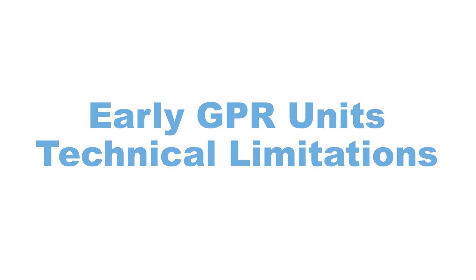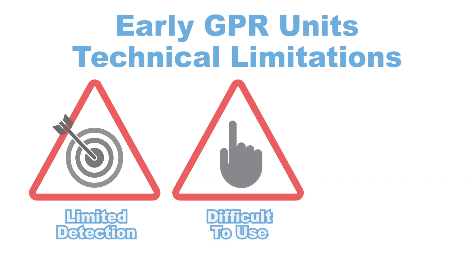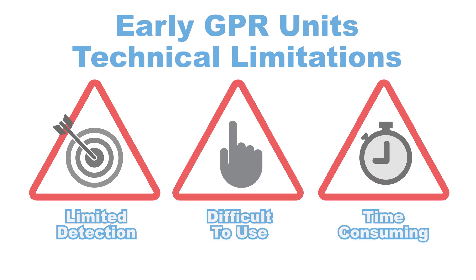Earlier GPR units had technical limitations, including limited detection capabilities, and units were difficult to use and required experienced operators to interpret data.